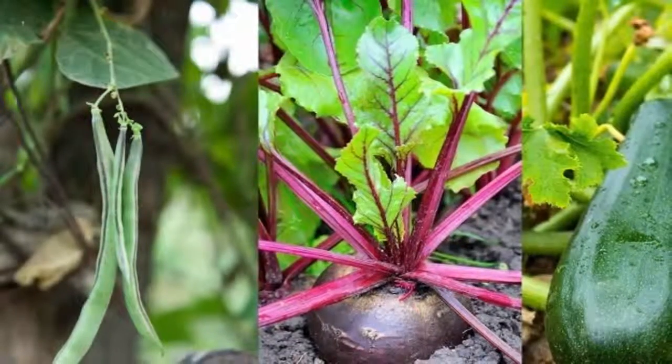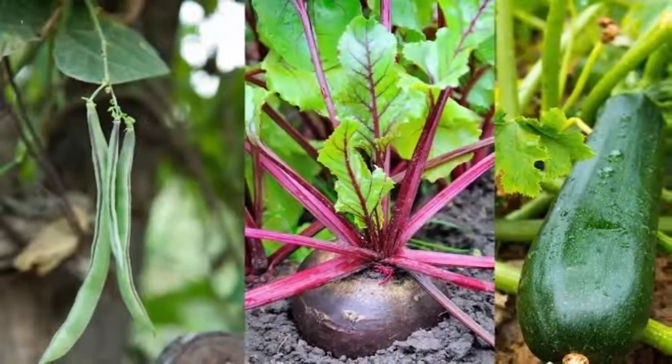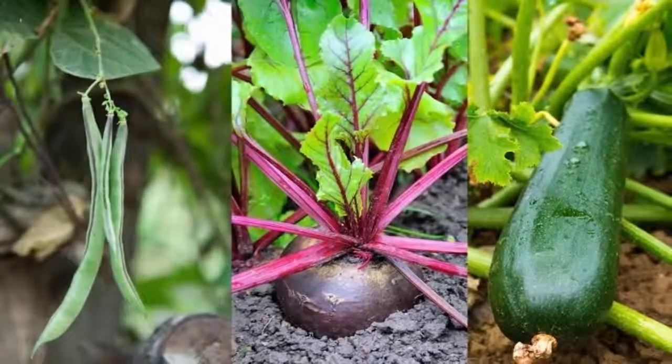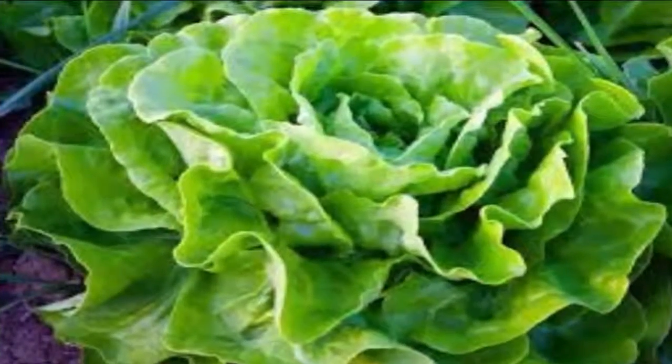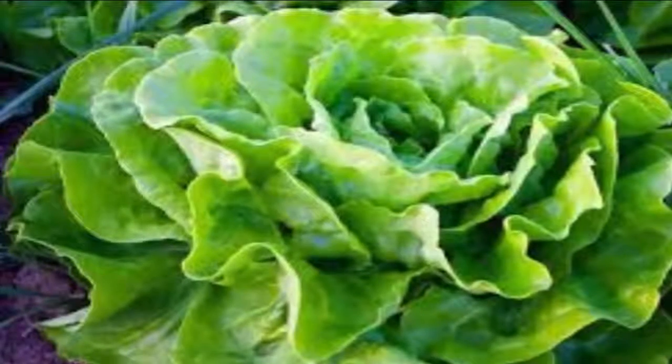One: garden cress — 14 days. Ready to harvest in as little as two weeks, garden cress can be planted in early spring as soon as the soil can be worked. Also a garden space saver, a small patch of cress will supply you with an abundance of this tangy herb.